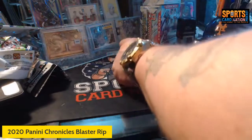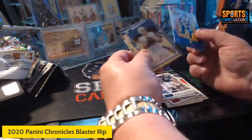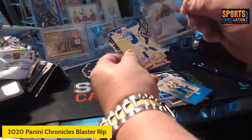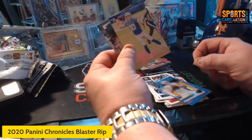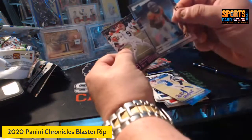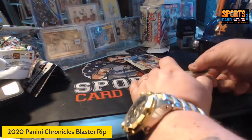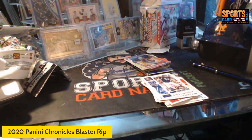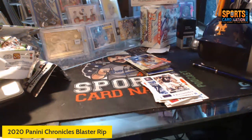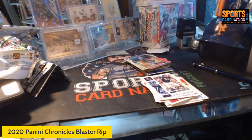Really happy with this box — lots of rookies, three Jalen Hurts, DeAndre Swift purple clear cut, Justin Herbert clear cut — just a sharp card — pink luminance Justin Herbert, clear cut Jerry Judy, and pink Joe Burrow. Nice blaster box for 20 bucks, well spent for a change. Thanks for watching — I've got a couple more box breaks coming, including some Bowman megas from Target. We'll see you next time.